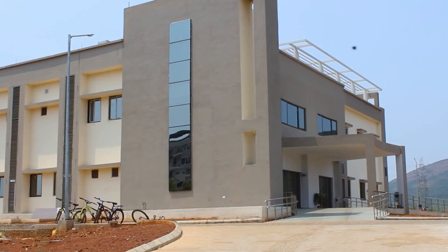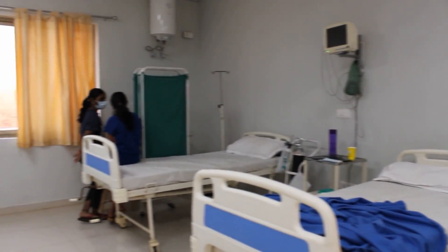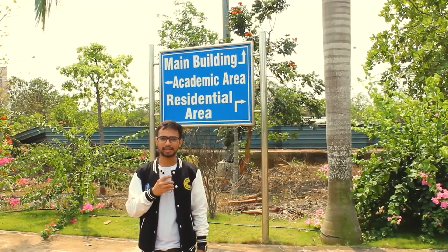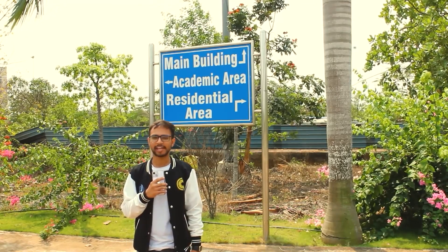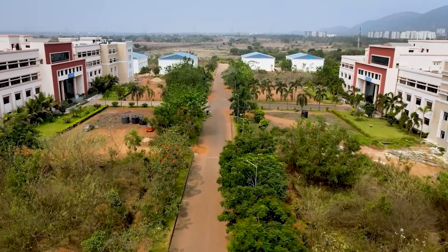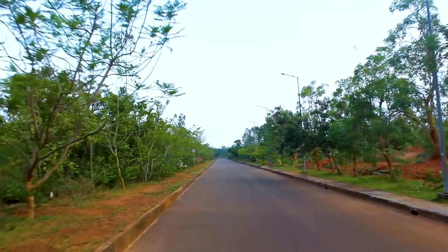In case you fall sick, we have a medical unit with all the basic facilities and doctors available 24/7. That was all from the residential area. Now let's visit the part in which your parents are more interested — yes, the academics part. The academic area is a fully green region with peripheral tree plantation of 21 kilometers, filled with orchards of fruit and medicinal tree varieties.